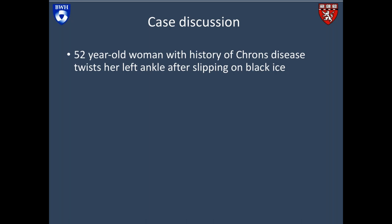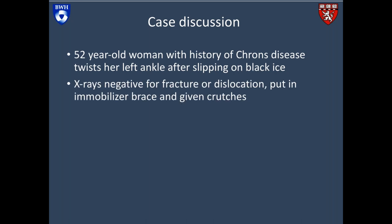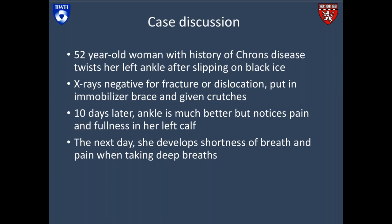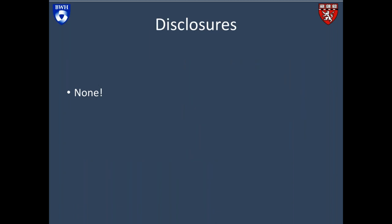Let's talk about a 52-year-old woman with a history of Crohn's disease who twists her left ankle after slipping on black ice. She had x-rays that were negative for a fracture or dislocation, and she's put in an immobilizer brace and given crutches. Ten days later, her ankle is much better, but she notices pain and fullness in her left calf. The next day, she develops shortness of breath and pain when taking deep breaths. She calls her doctor, who advises her to go to the emergency department. Here is my disclosure slide — importantly, I have no disclosures.